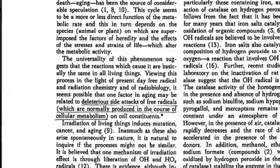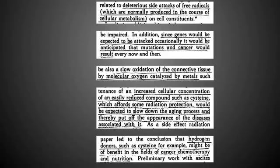The parts I scored deal with deleterious side effects of free radicals, which are normally produced in the course of cellular metabolism. Since genes would be expected to be attacked occasionally, mutations and cancer would result — along with a slow oxidation of connective tissue by molecular oxygen catalyzed by metals. Metals are important because when we get in contact with metals, we increase the production of free radicals, which makes neutralizing them even more important. The key word in this paragraph is actually cysteine, which is an amino acid. The key is when cysteine exists as a component of a protein, and proteins are put together by genes, so if you could turn on genes that produce proteins that have cysteine, you are better at neutralizing free radicals.